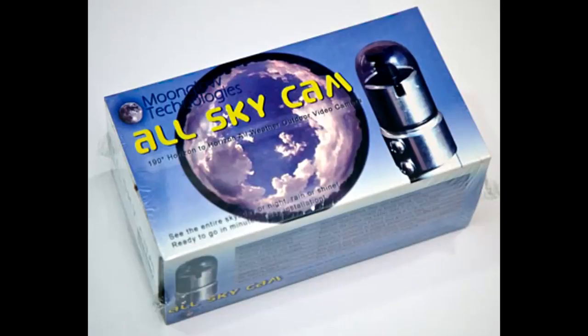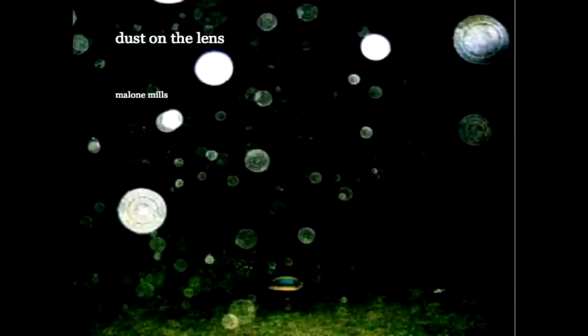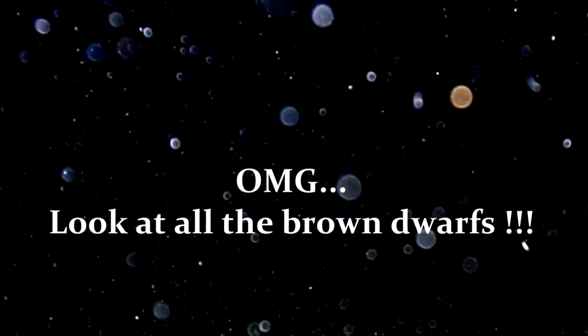I have absolutely no concrete evidence whatsoever that this object is a brown dwarf. Counterpoint — no, I actually agree with that one. You have absolutely no concrete evidence that that is a brown dwarf. It highly resembles what scientists use in artist rendition photographs. Well, it also looks like it could be dust on the lens, moisture on the lens, grease or oil from your fingers, lens flare, reflection, or a little speck of dirt stuck on your filter — it could be any number of things.